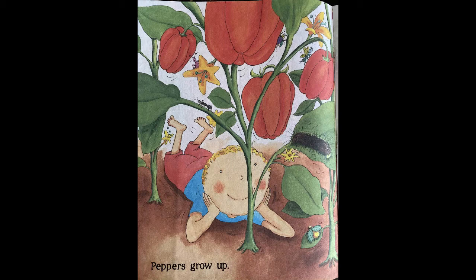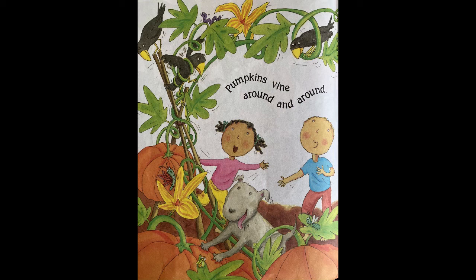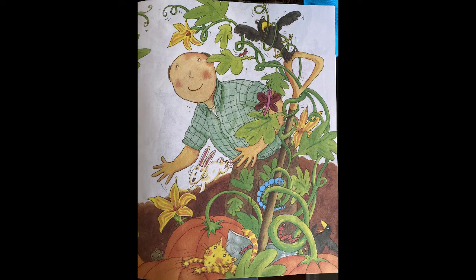Peppers grow up, potatoes grow down, pumpkin vines around and around.